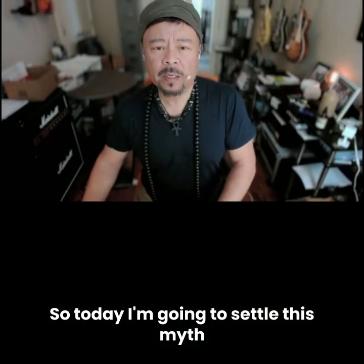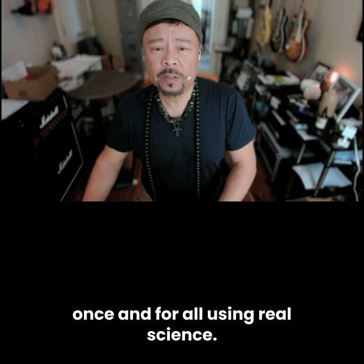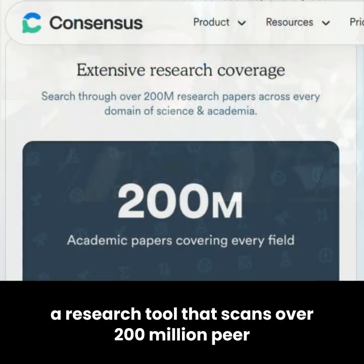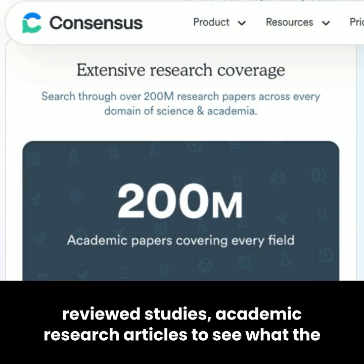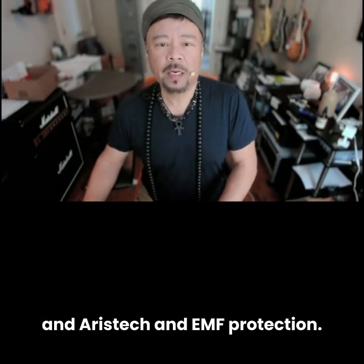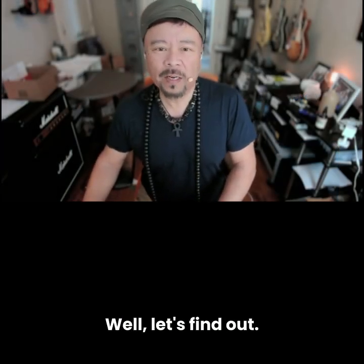So today I'm going to settle this myth once and for all using real science. We're going to run a search on Consensus AI, a research tool that scans over 200 million peer-reviewed academic research articles, to see what the actual published science says about Shungite and EMF protection, and Aries Tech and EMF protection. Let's find out.